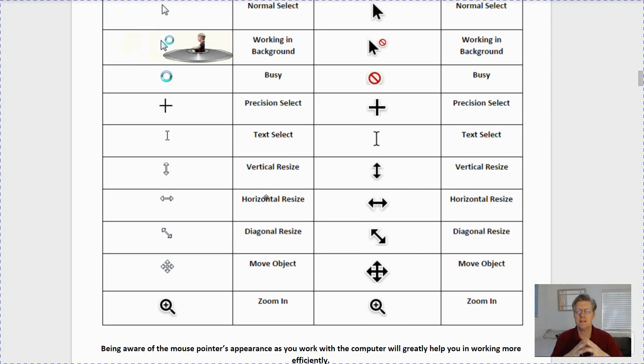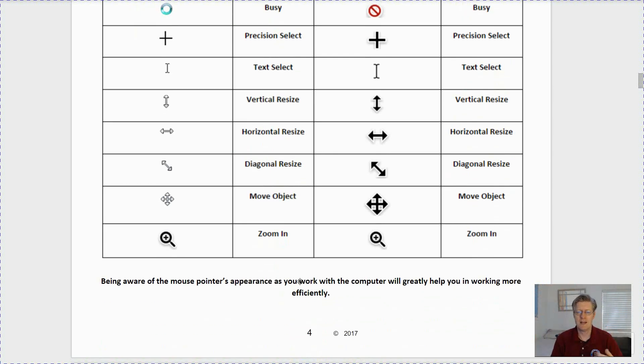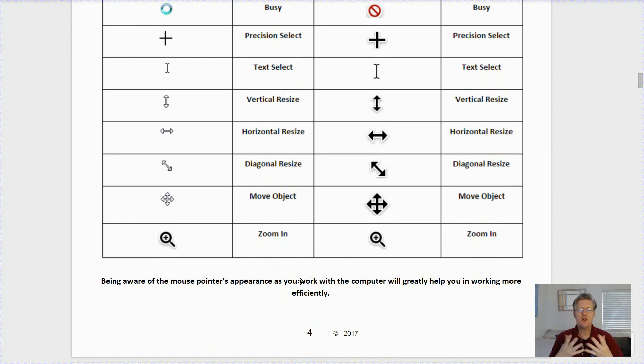Next you have your resizing arrows — the vertical resize, horizontal resize, and diagonal resize. These simply resize different objects on your screen, such as an image within a document. You can also resize different elements on the internet. The move object pointer looks like a cross with little arrows — it allows you to take an object and move it within the text, such as a picture or a table. Next we have zoom in, which can be found on the internet to zoom in or out of a text box. Being aware of the mouse pointer's appearance will greatly help you work more efficiently.